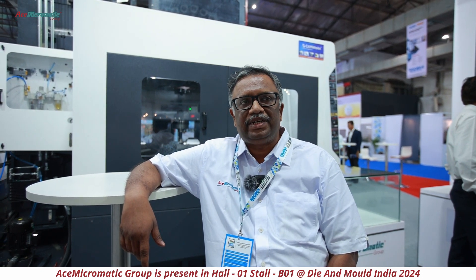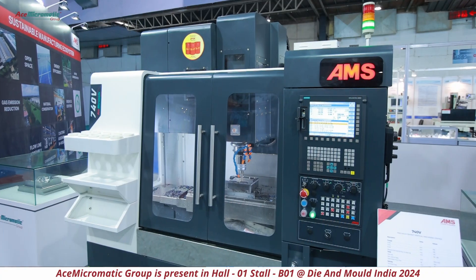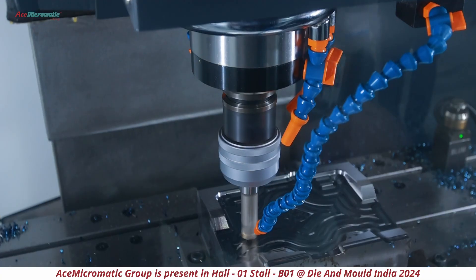Then we have a very large machine with 1600 by 900 strokes, which can carry two tons of die blocks. And we have a high-speed die mold machine called the 740 VDM.